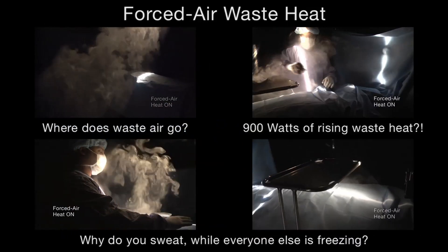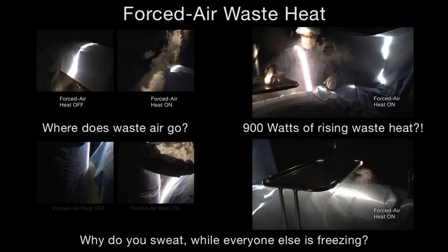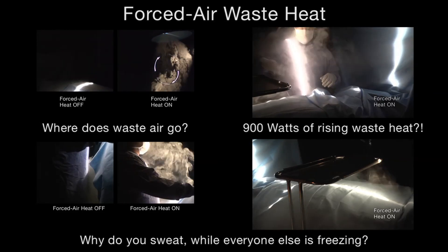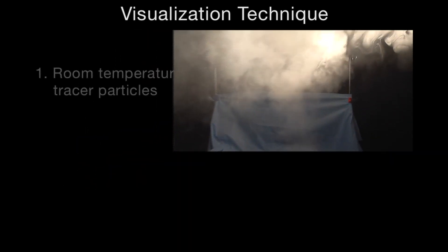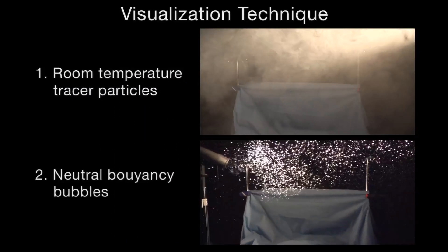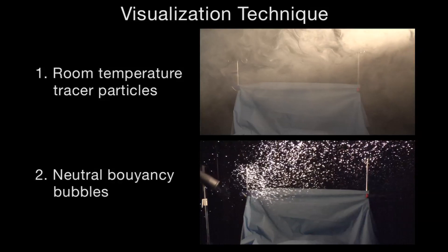In the next eight minutes, you'll see a series of experiments revealing the impact of waste heat in surgery. These experiments were conducted in an ultra-clean, high-performance laminar flow operating room, or laboratory. Since we can't see air, we add either tracer particles or bubbles to the air to make it visible. Both the tracer particles and the bubbles are neutral buoyancy — they neither rise nor sink on their own, but simply ride the air currents.